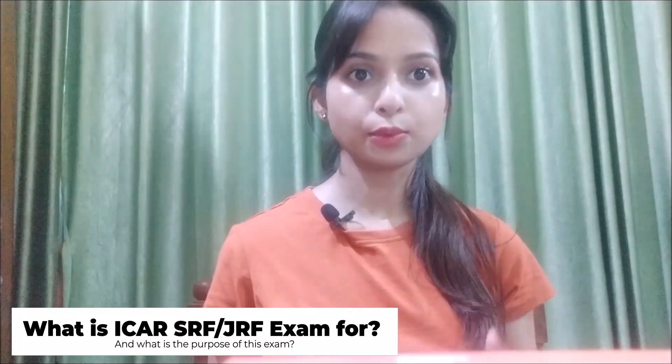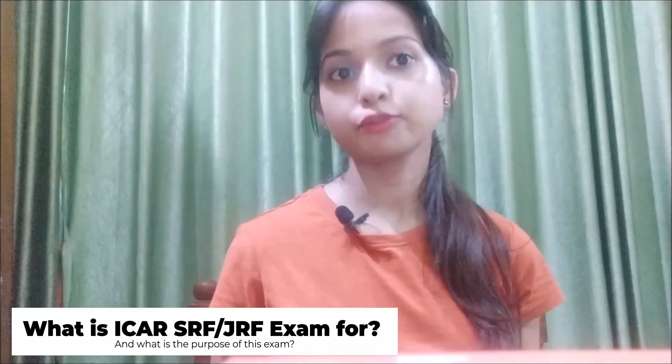What is the ICAR SRF or JRF exam, and what is the purpose of this examination? ICAR JRF and SRF are annually conducted by ICAR for admission in post-graduation degrees, particularly belonging to Agriculture and Allied Sciences. For ICAR JRF, one has to complete their bachelor's degree to seek admission in a master's degree. And if after your master's you are interested in a post-graduate degree — that is your PhD — then you can write ICAR SRF.